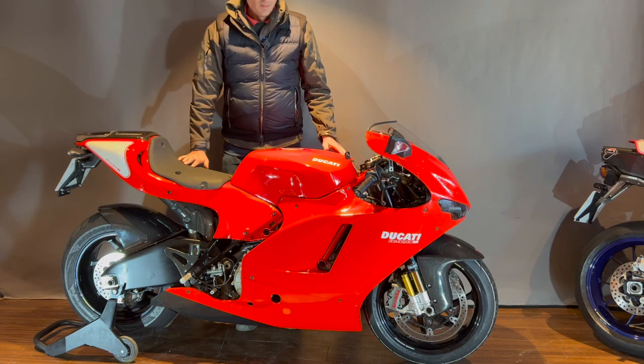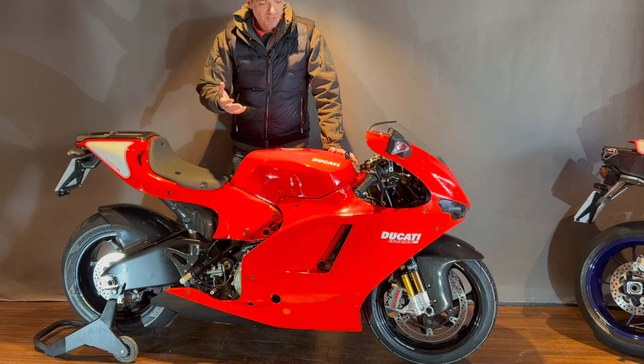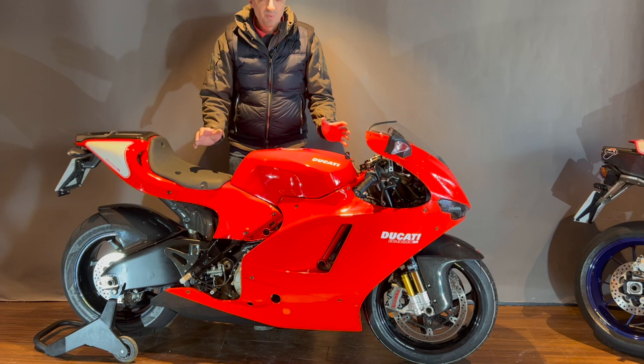Here we have the lesser spotted Desmosedici. Desmo is short for Desmodromic and Sedici is simply 16 in Italian, so it's 16-valve Desmodromic. At the time Ducati only produced V-twins — this was the first venture into V4s that Ducati ever did, and I have always thought this was a phenomenal machine.